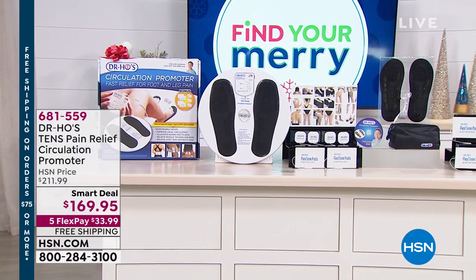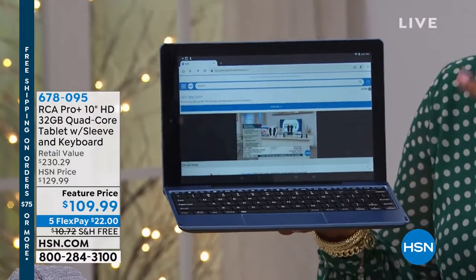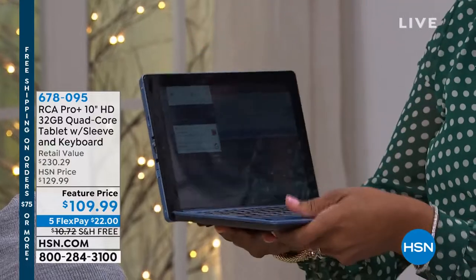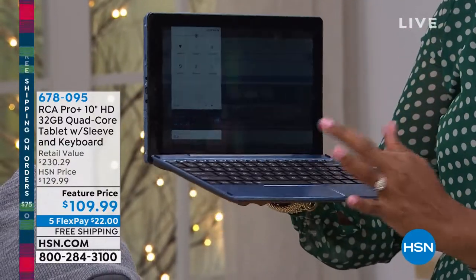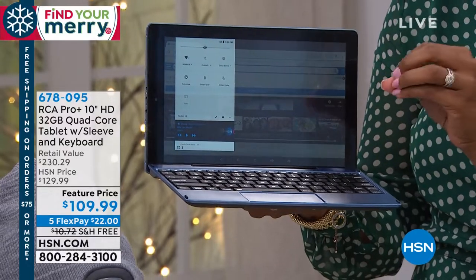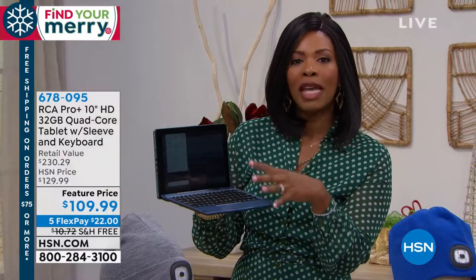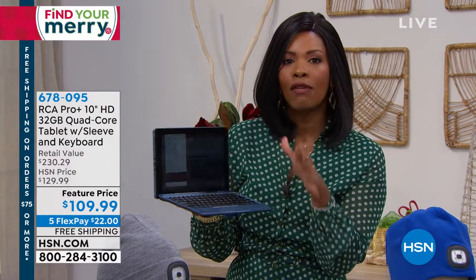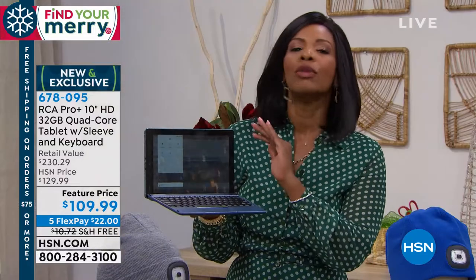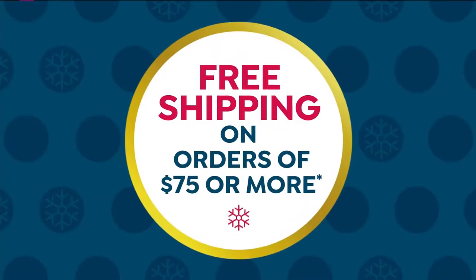Coming up closer to the end of the hour, from RCA, do you see this tablet? You're like, tablet? No, it's a laptop if I want it to be, or it's a tablet if I want it to be. You can easily separate them or put them back together. This is the one if you've been looking for a great tablet computer option at a fantastic price, powerful enough to stream movies, listen to music, get online, and type emails. This is our holiday tablet bundle.